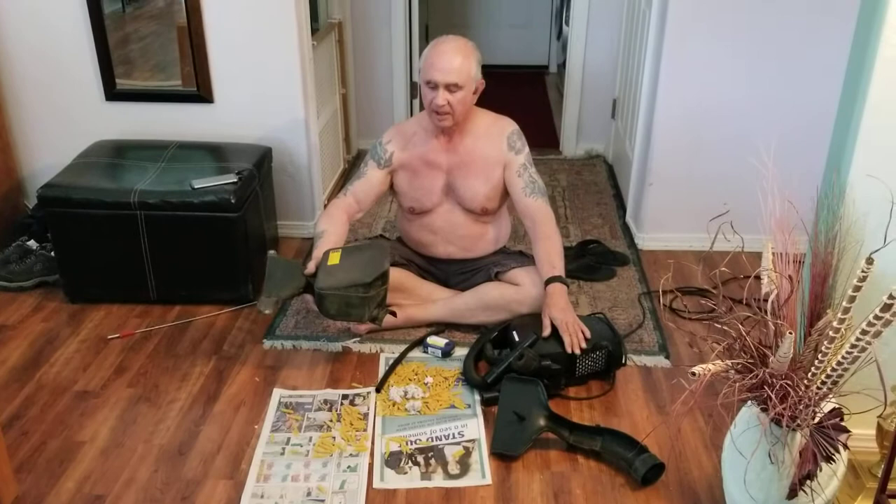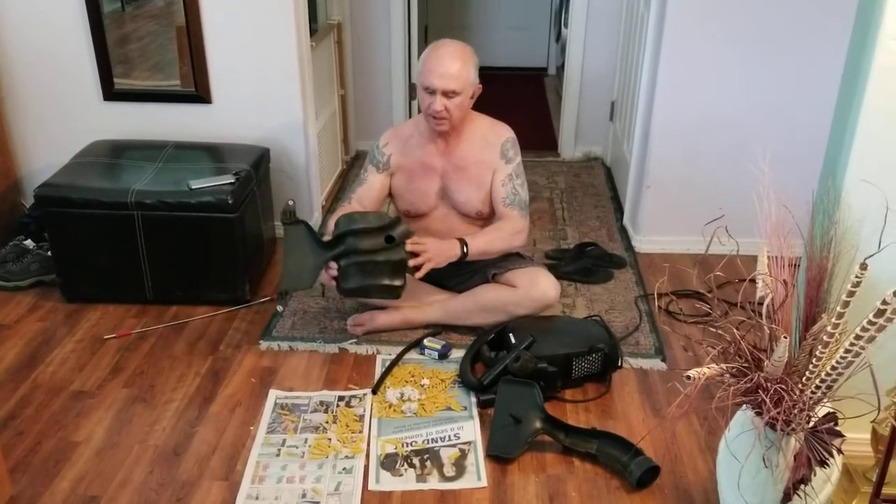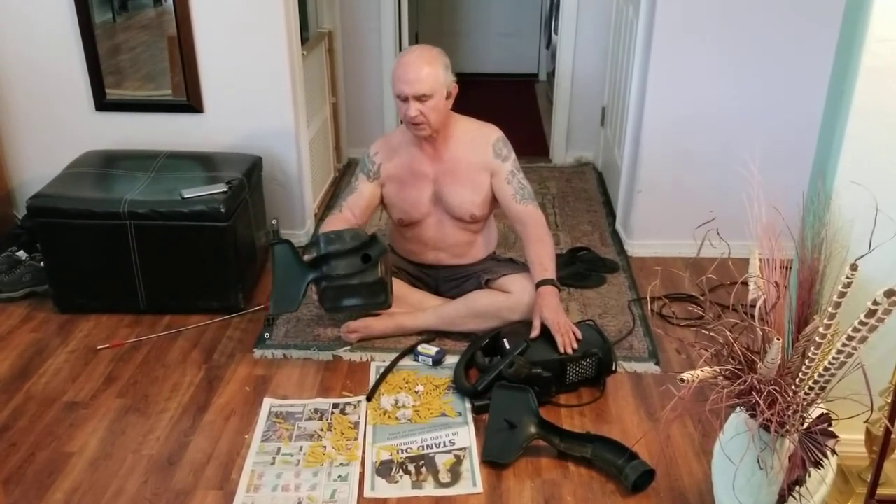Hi, this is a resonator from a 2012 Toyota Camry. It's part of the air intake system for the engine.